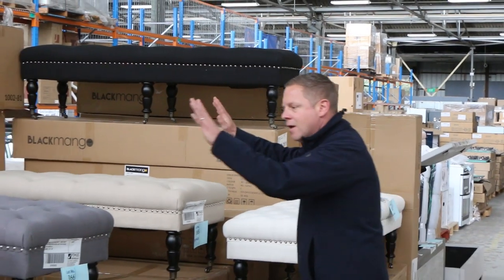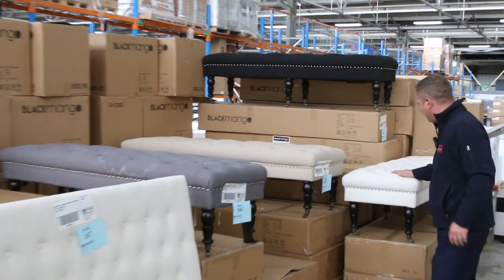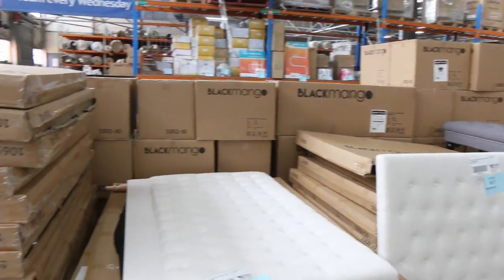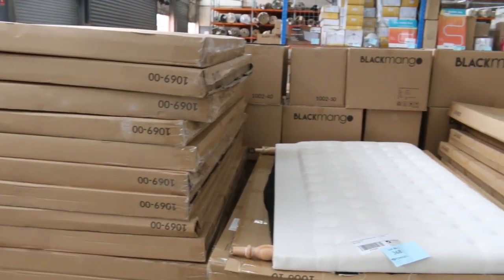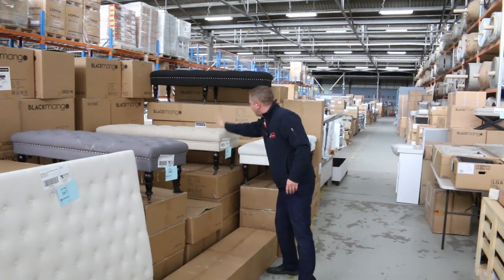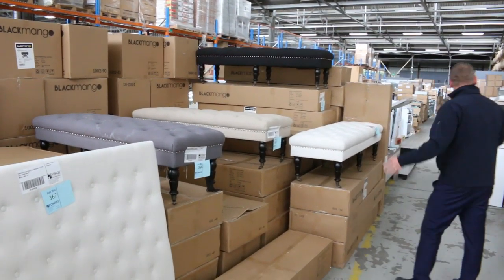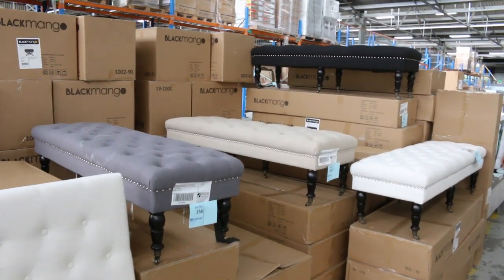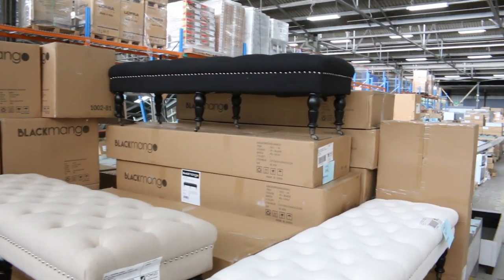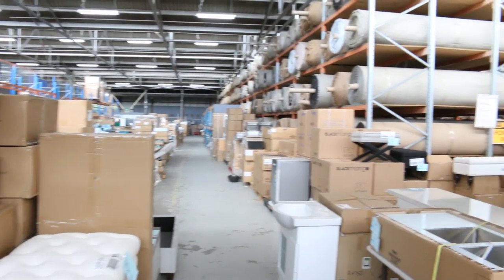We've had a huge delivery of bedroom furniture out of Black Mango. It's an insurance claim, I believe — like 300 pieces, so there's going to be something for everyone. Bed heads, dressing benches which go at the end of the bed, and there's also some stools. Mountains of pieces — 300 in all, so that's going to be magnificent.